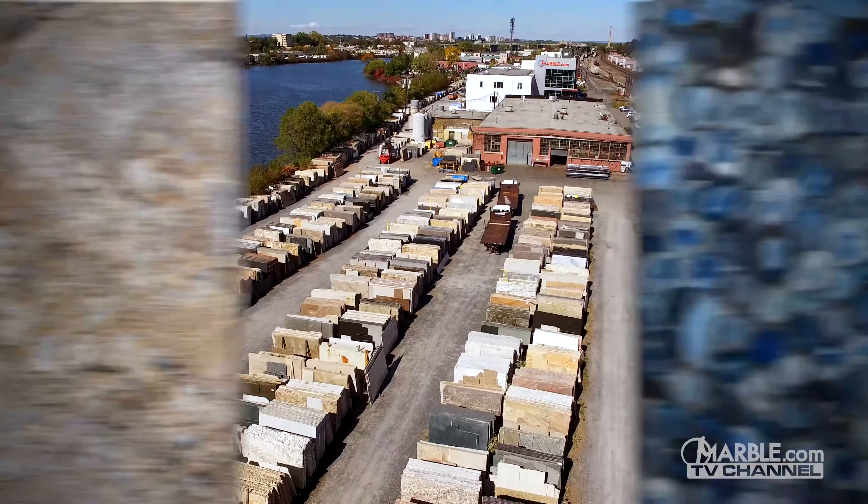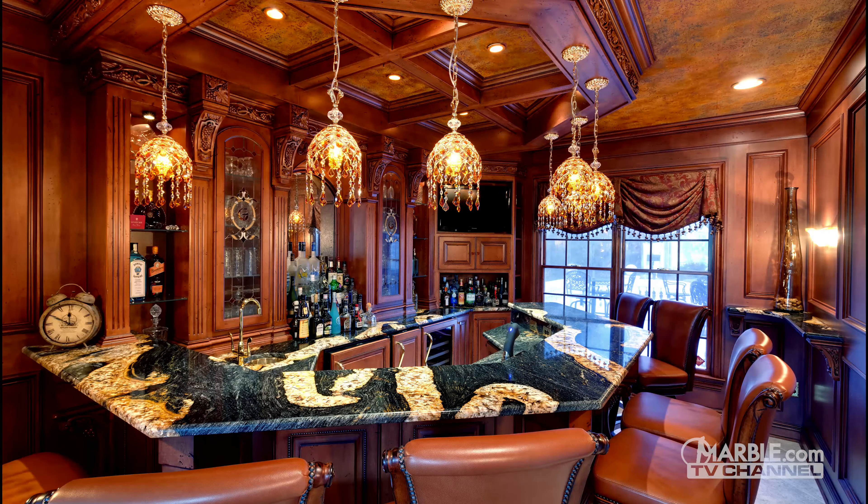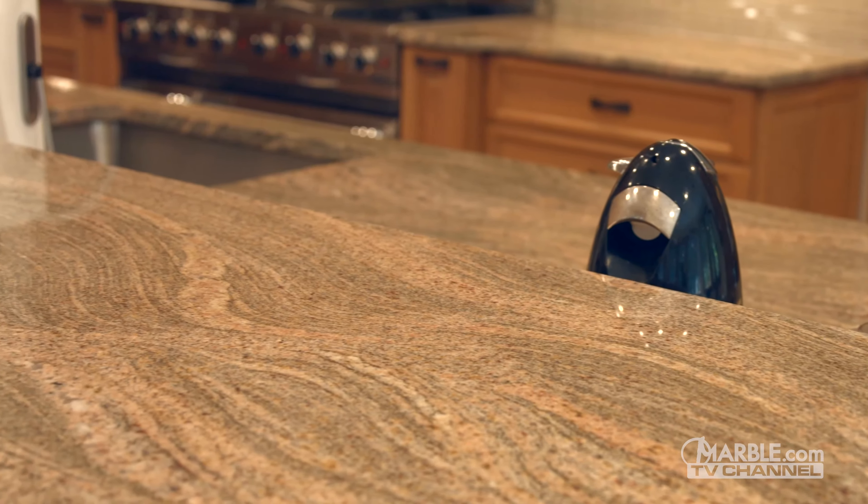Let's talk about the differences between granite and gemstone. These stones both provide stunning beauty for new homes and renovations, so let's get in-depth with the comparisons to see how they match up as countertops.